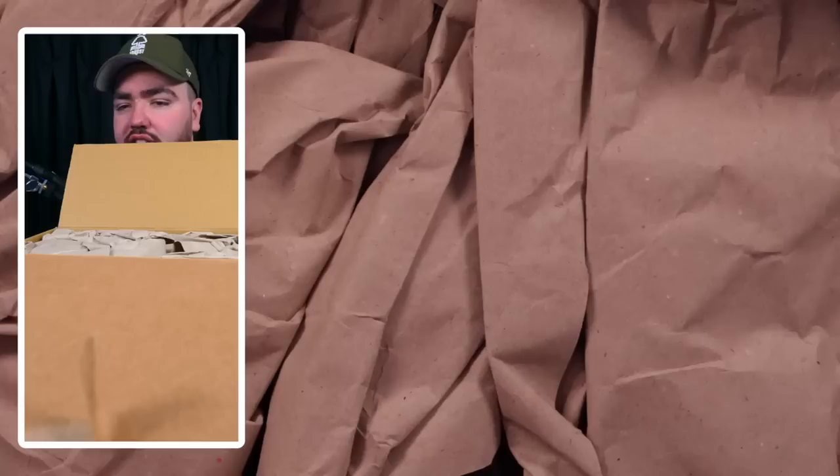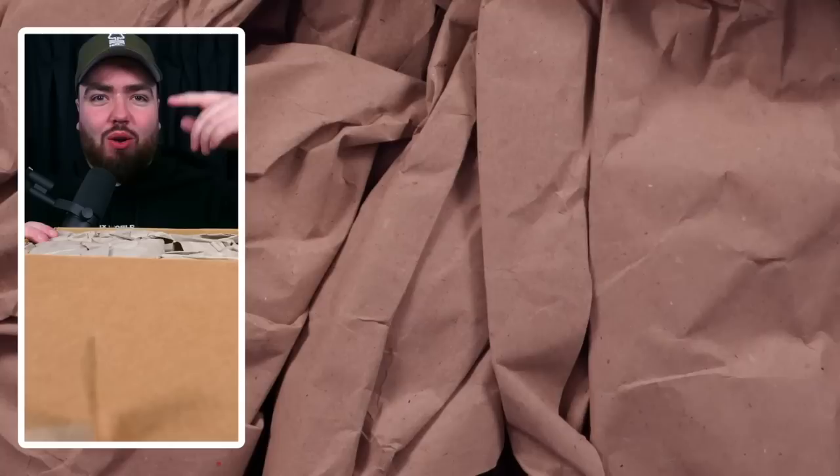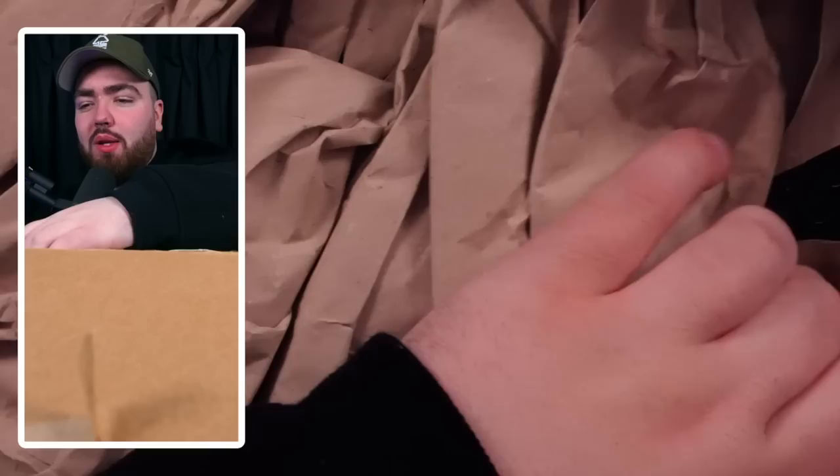EvoCards — check them out guys, EvoCards.co.uk. Obviously we look to support every type of store in the community. Check out EvoCards, buy their stuff.